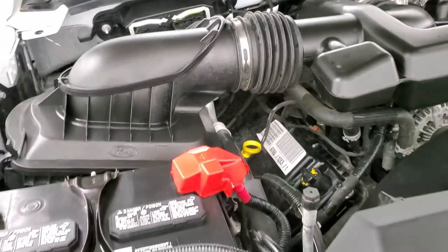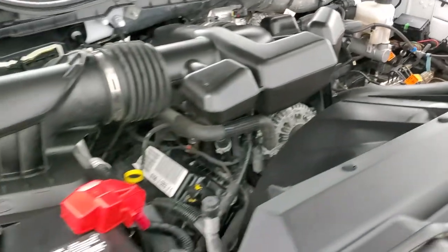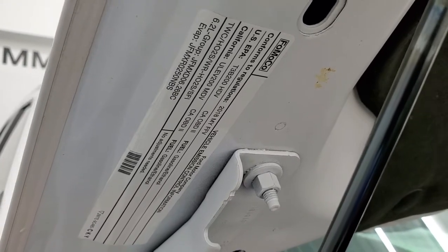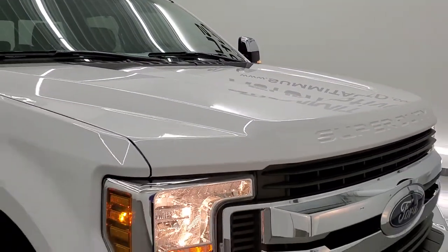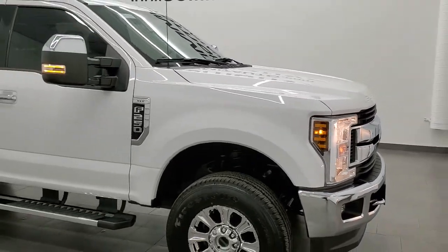Once again, this truck has been fully safety inspected by our service shop. Has a fresh oil and filter change. All the fluids have been checked and topped off. It has four brand new tires. There's your emissions sticker. And this truck is 100% ready to go. I would highly recommend this truck from a quality and condition standpoint.